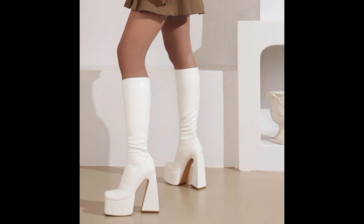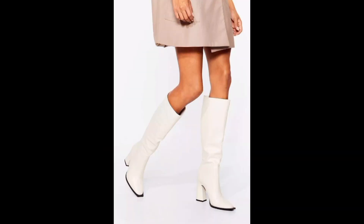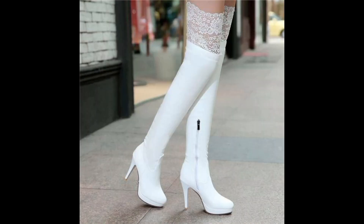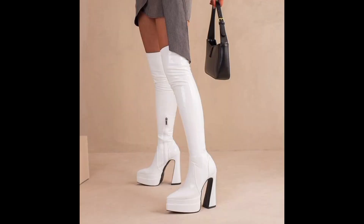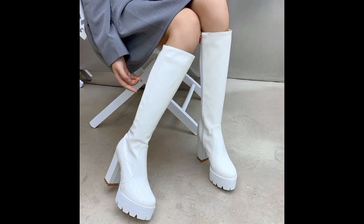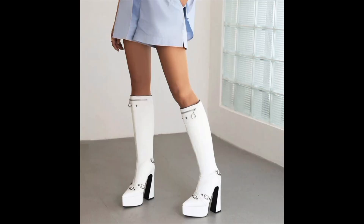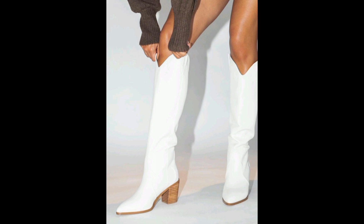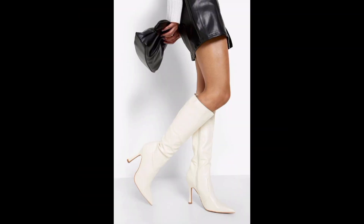White knee-high boots make an unmistakable fashion statement, transforming even the simplest outfit into an attention-grabbing example. The striking contrast of white against the backdrop of any outfit adds a bold element that speaks to a very fearless sense of style. These boots are undeniably trendsetting, often seen on fashion runways and embraced by influencers, setting the stage for upcoming fashion seasons.